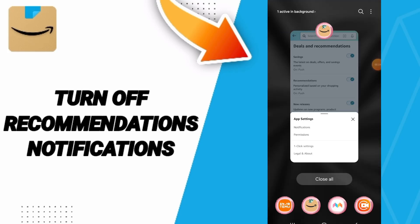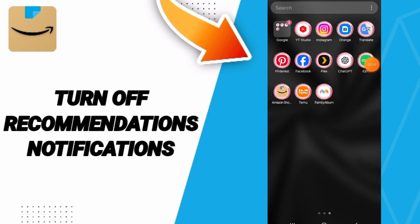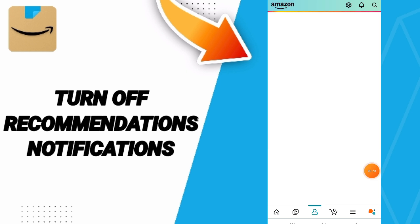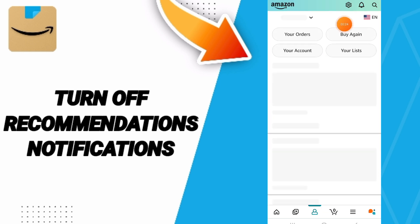Hello everyone, today we will talk about how to turn off recommendations notifications on the Amazon Shopping application. You will go to Amazon — as in this page, you will scroll down and click this sign.